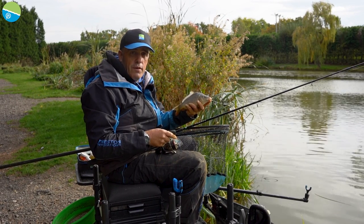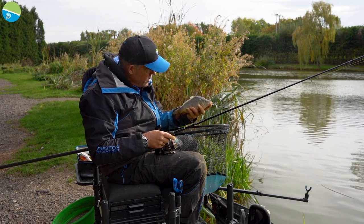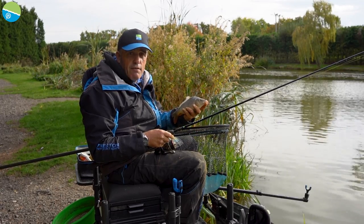Look at that to finish this little session off — one of Riddings' little stocky common carp. I hope you've enjoyed the film. I've certainly enjoyed the fishing today — it's been absolutely brilliant, even though my fingers are really, really cold and I'm starting to get a bit of a shiver on. Thanks for watching.